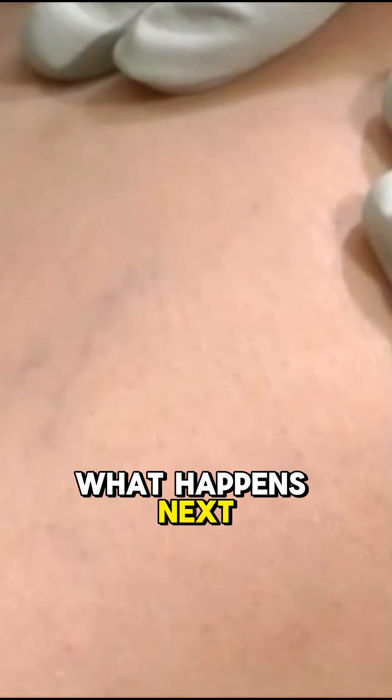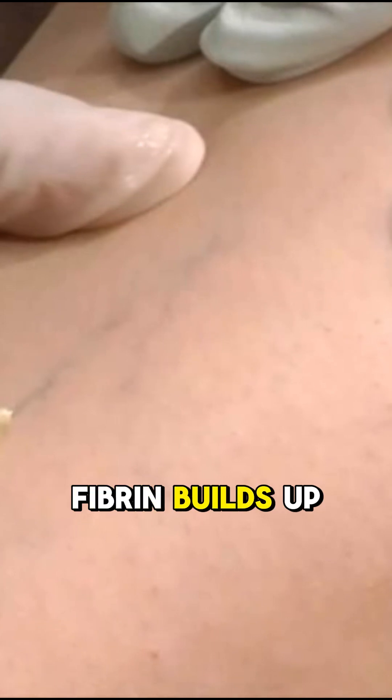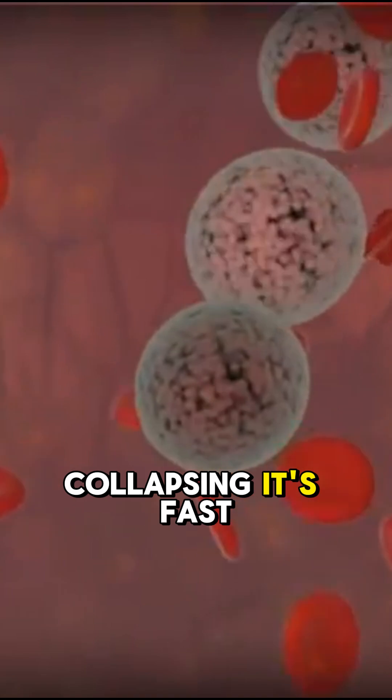What happens next: the vein spasms, contracts, and collapses. Platelets rush in, fibrin builds up, and eventually that useless vein gets replaced by scar tissue, the blood being displaced and the vein collapsing. It's fast, it's effective, and yes, you'll need a few sessions.